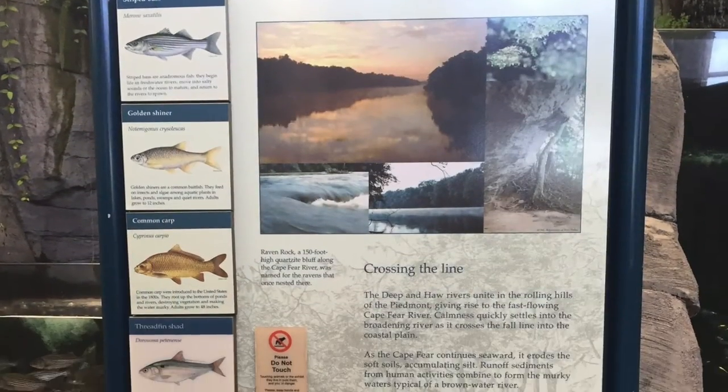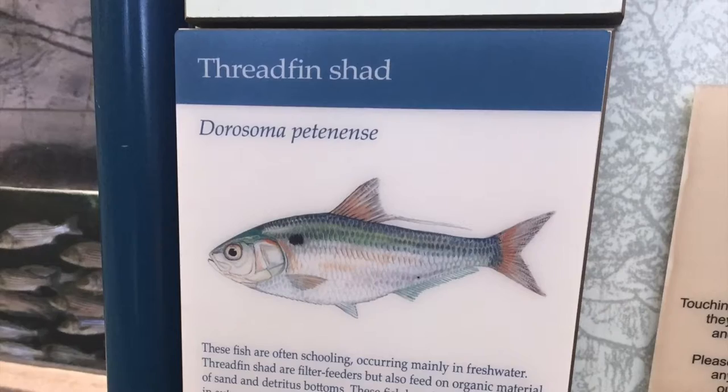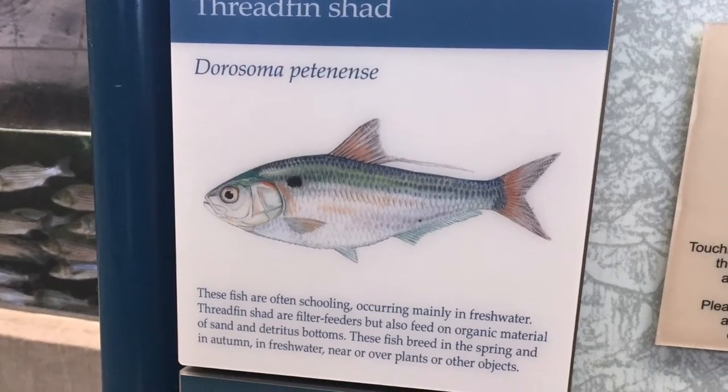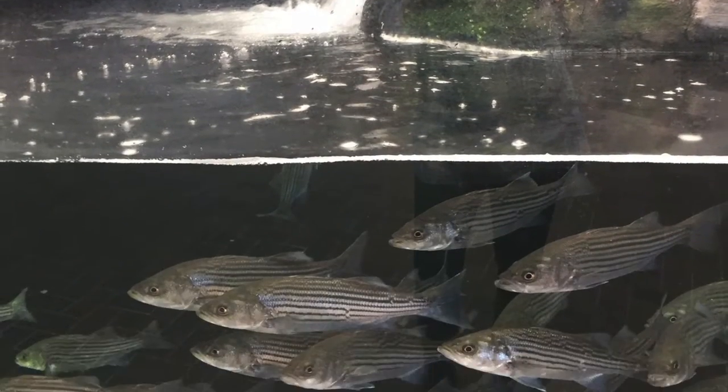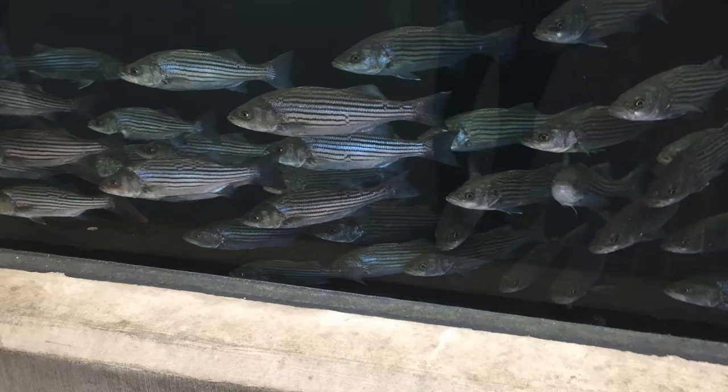When you first come in you'll find a bunch of bass and carp that are found in the Piedmont and Coastal Plains. In these large tanks you can find plenty of fish that are found in all of the regions of the state.